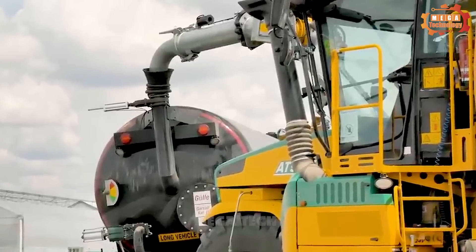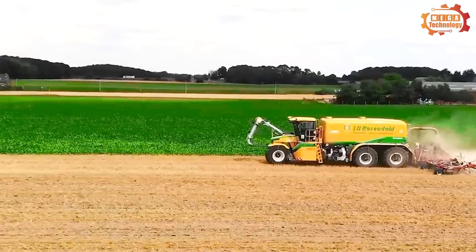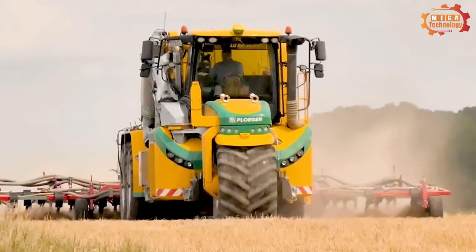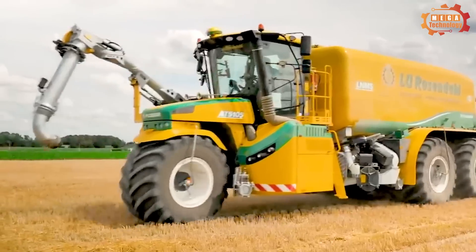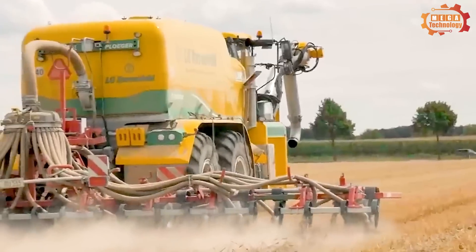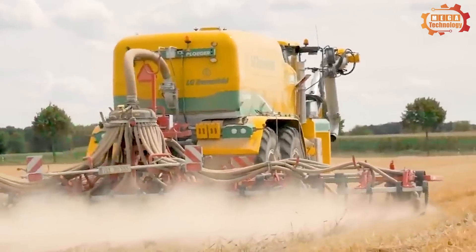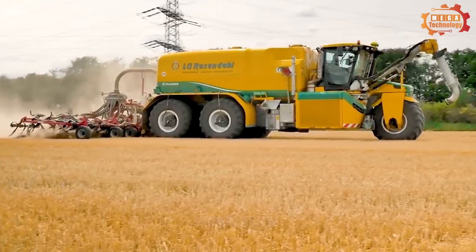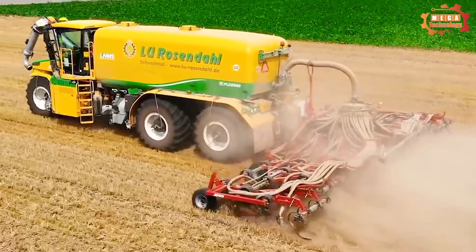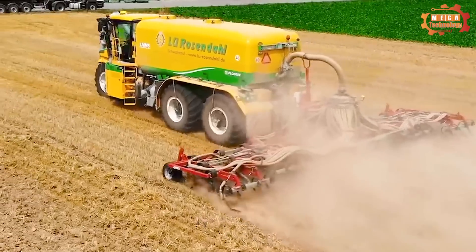The machine is designed to be sturdy and durable so it can operate in harsh conditions. Its control system is simple and easy to use. The Ploga 8050 105 LMNS is widely used to spread fertilizer to crops.